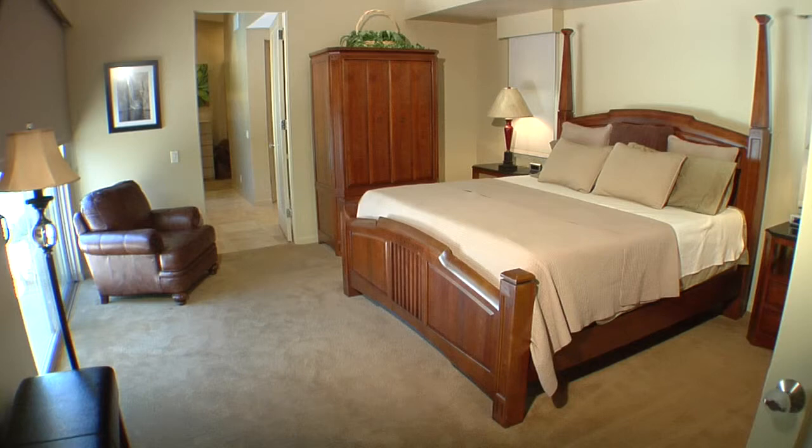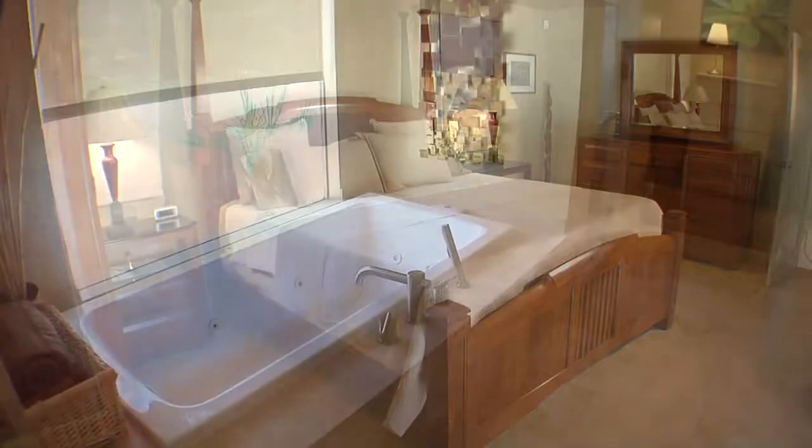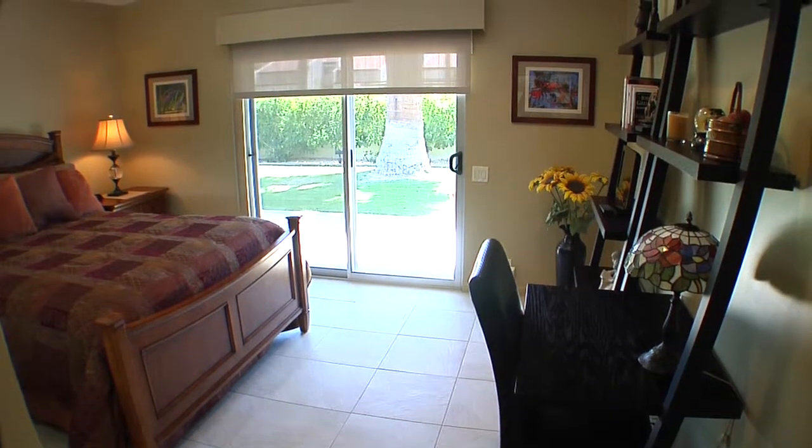The master bedroom is luxurious with elevated ceilings, recessed lighting, surround sound, earth tones and fantastic window treatments. The master bathroom features an inviting bath with jacuzzi style tub, steam shower, double travertine vanities and a walk-in closet.